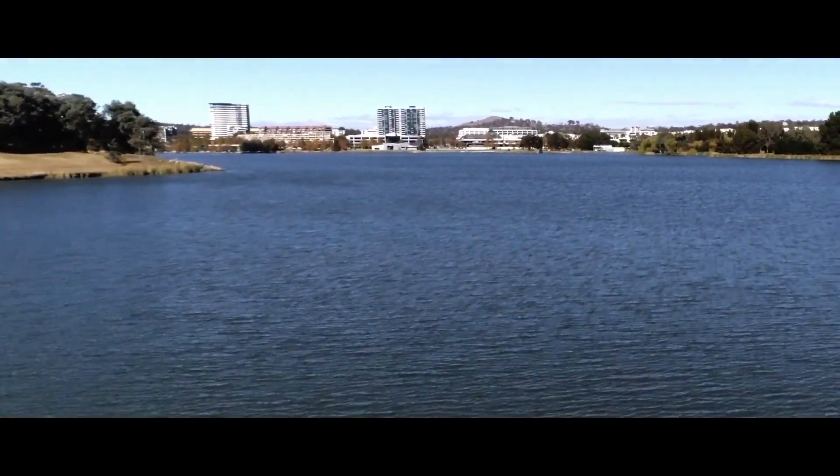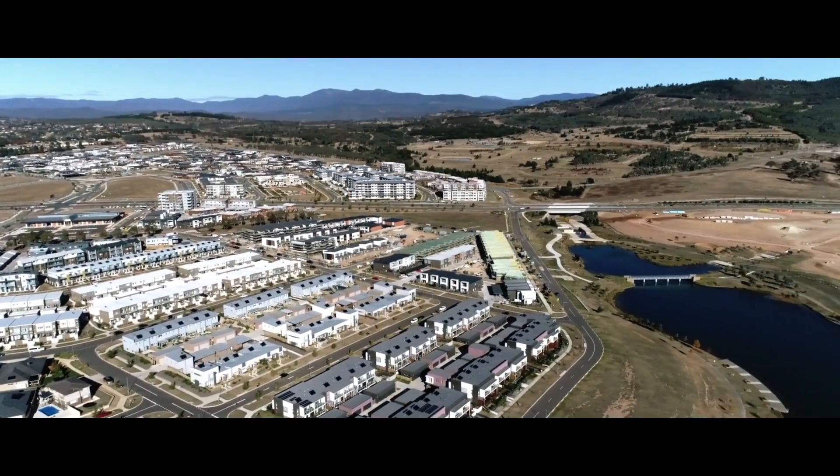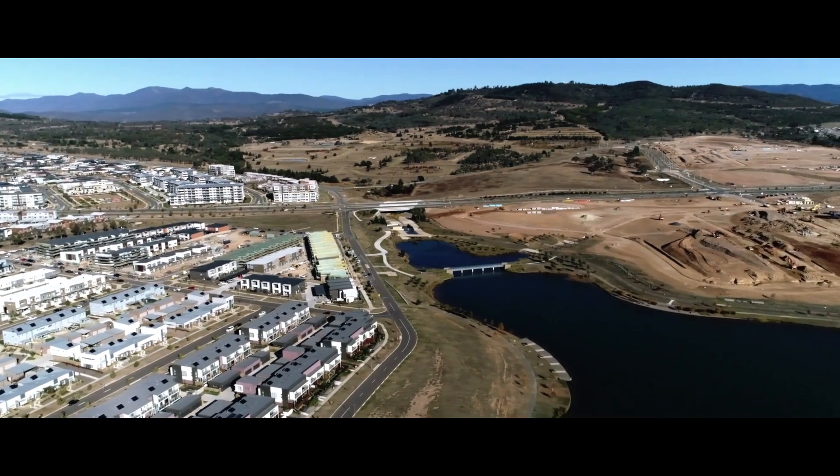The Canberra VPP project is a collaboration between ACT Government, the local energy distribution owner operator EVO Energy, some really good solar installers — SolarHub and ActuaGL — Reposite Power as the technology platform provider, and obviously the consumers who purchase and install distributed energy resources at their home.